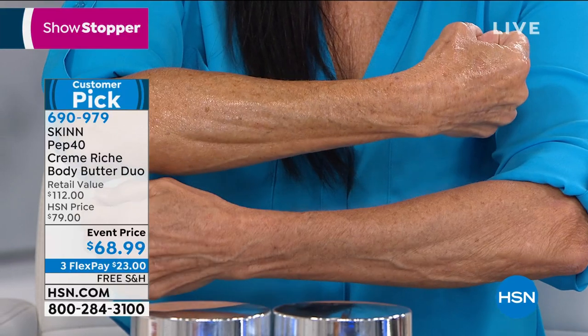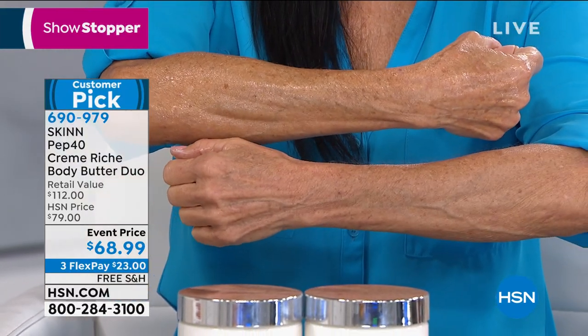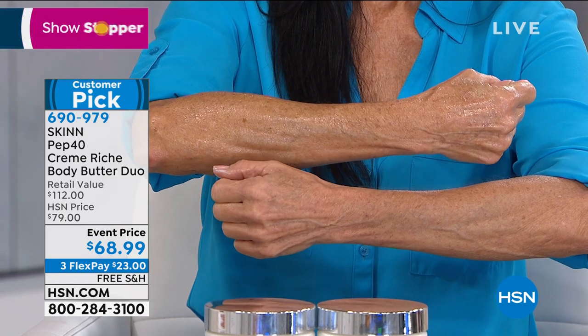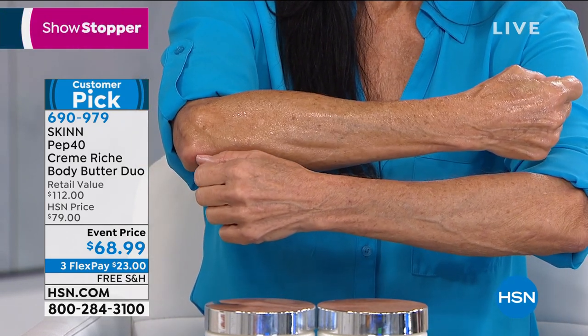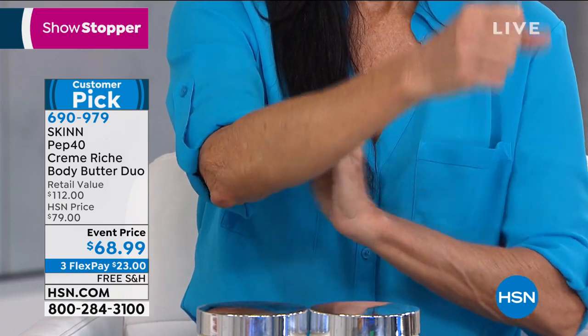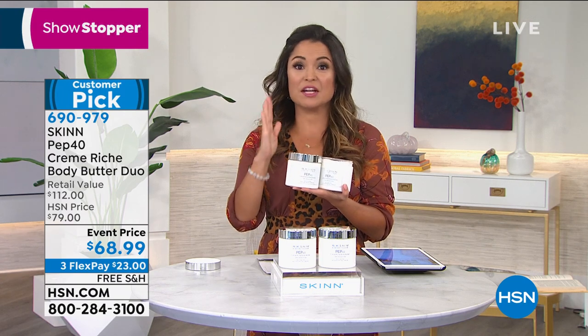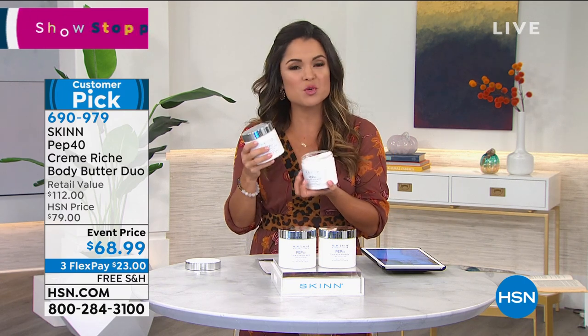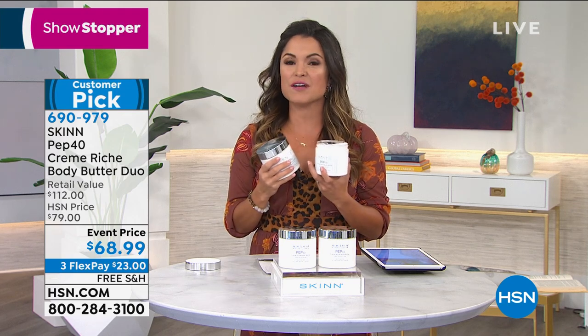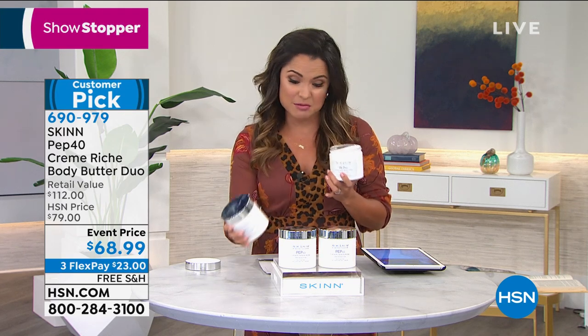So you are getting real anti-aging for the body — and this is 32 ounces combined. It's a lot of butter. And again, it's not greasy, but it's very pampering. Just a tiny little scoop is enough — once you warm it up, it just smooths right onto your skin. It's a velvety texture that kind of disappears and really melts into the skin. I'm a huge fan of this, and everyone out there is as well.